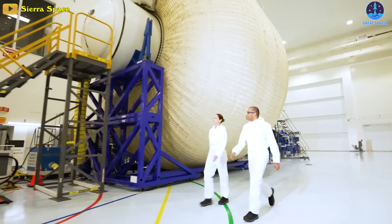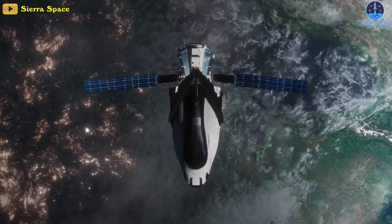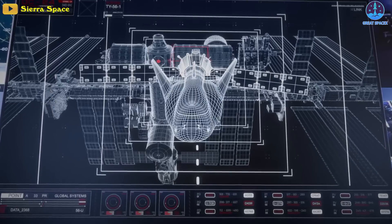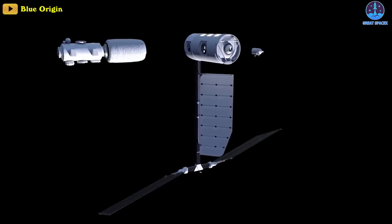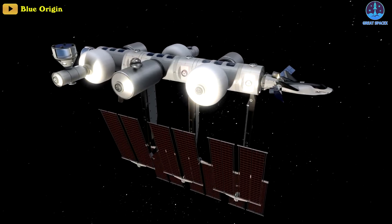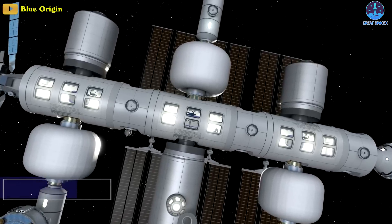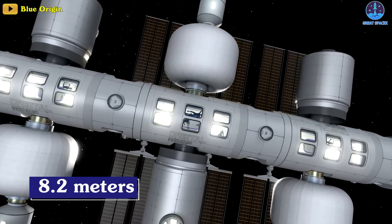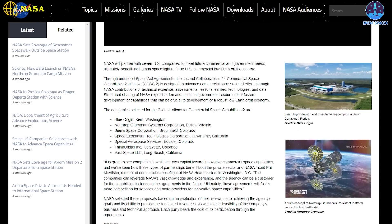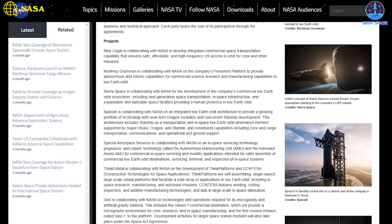LIFE will be launched into orbit to test the module's inflatable technology. Sierra Space has a contract to deliver cargo to the ISS using automated Dream Chaser spacecraft, with the first flight scheduled for next year. Sierra Space is working with Blue Origin and other partners to develop the Orbital Reef Space Station to accommodate research, tourism, and other commercial activities. The station will be composed of LIFE modules that are three stories tall and 8.2 meters in diameter. The CCSC-2 agreement gives Sierra Space access to specialized NASA expertise on safety systems, avionics, abort systems, and other areas required for human spaceflight.